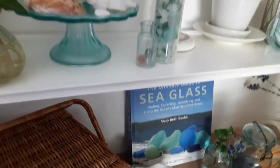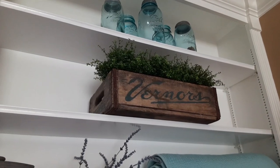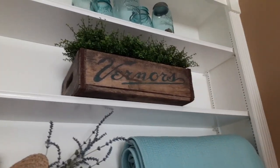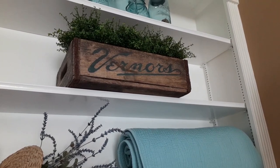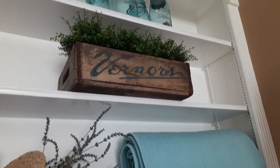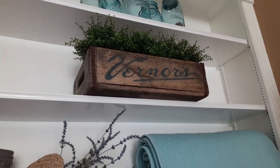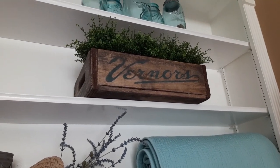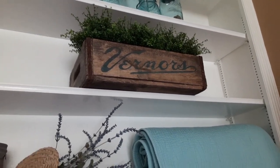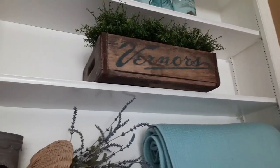On this side of my bookcases I have more jars, and then I've got this Vernors ginger ale wooden crate that I found in an antique store. That's a Michigan thing — for those of you from Michigan, you know about Vernors. It's made here, I think in Detroit.